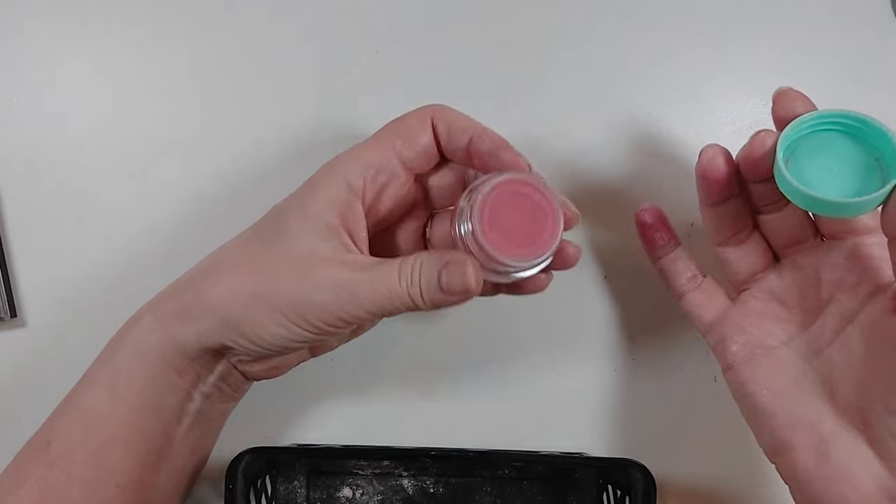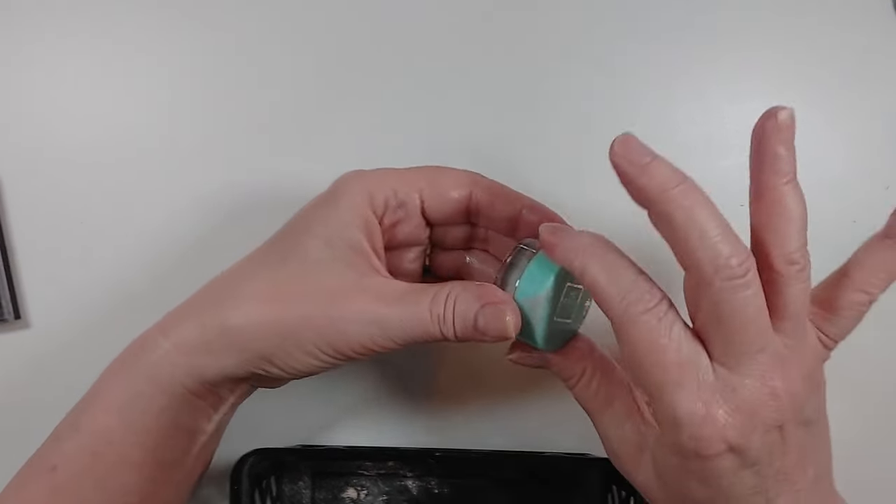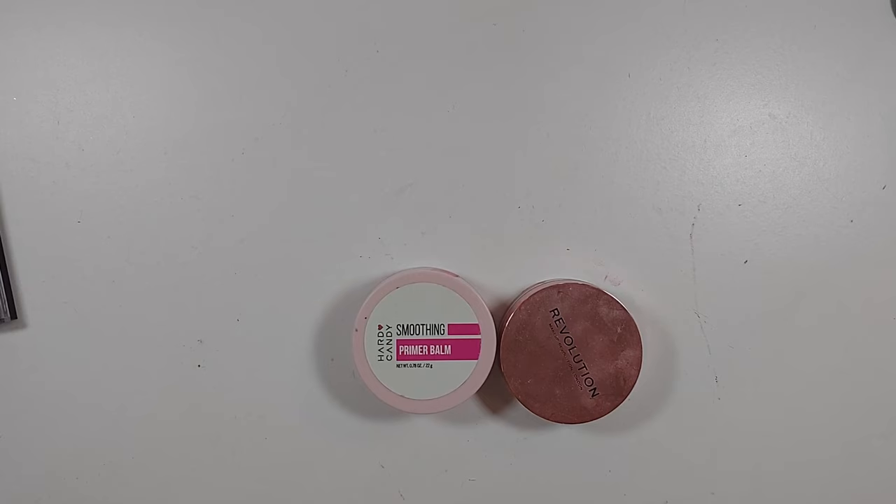This cream blush, however, is just dried out and I'm going to let that one go.